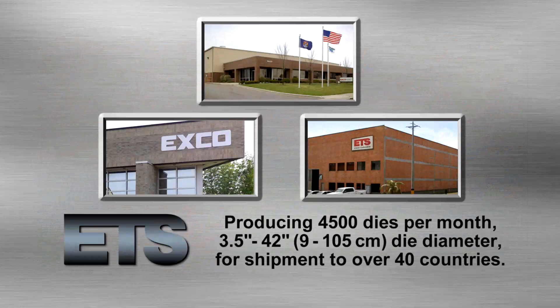Producing 4,500 dies per month, 3.5 inch to 42 inch — 9 to 105 centimeter die diameter — for shipment to over 40 countries worldwide.